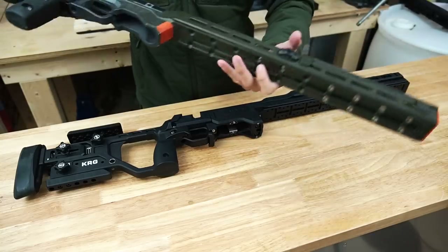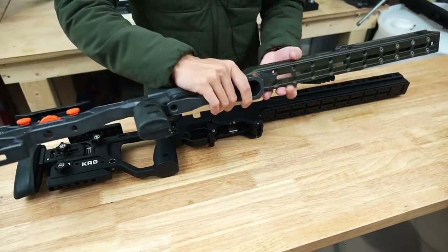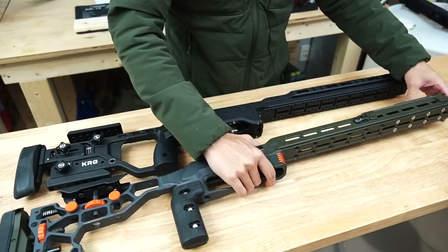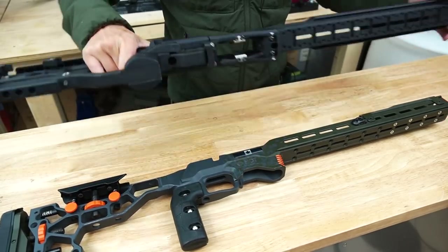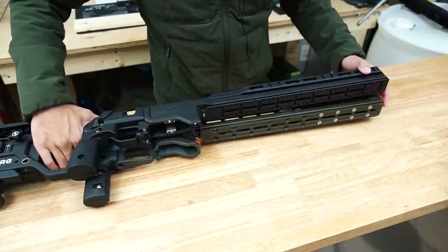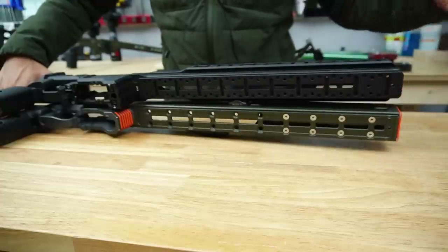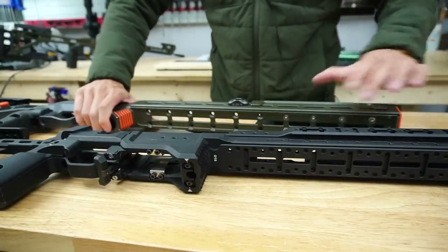I also wanted to show it beside my MDT ACC, because the ACC is known for its very long forend with an integrated arca rail. Lying the KRG C4 on top of it, you can see it basically has the same length of arca rail — which is pretty neat.